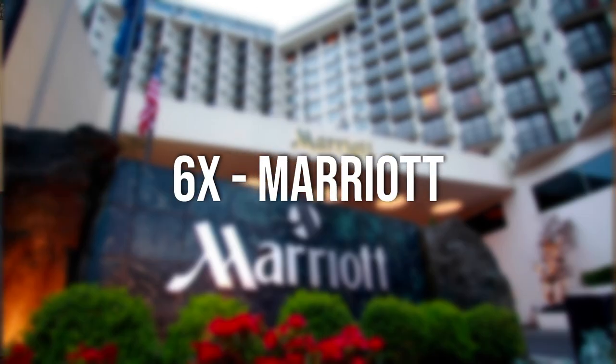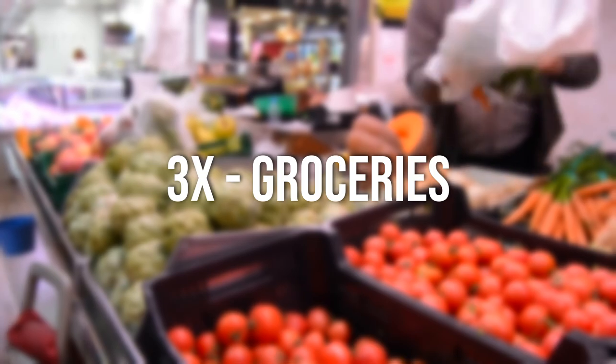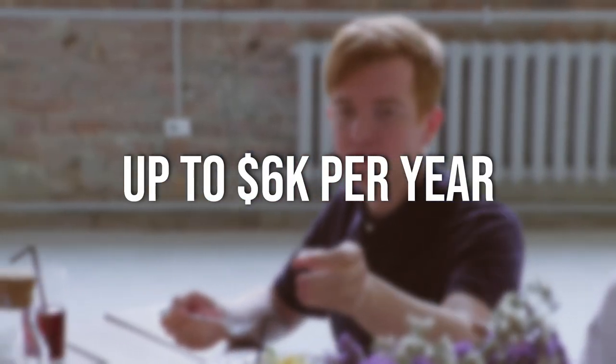Moving on to the earning categories, the card earns six points per dollar spent at Marriott properties, three points per dollar on combined spend between gas, groceries, and dining up to $6,000 per year, and 2x on everything else. A 2x earning category sounds pretty good, but when you factor in that these are Marriott points that you're earning at 0.8 cents per point, it's not really as good as it sounds.